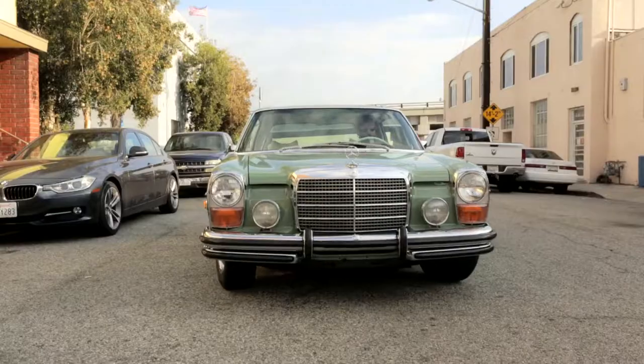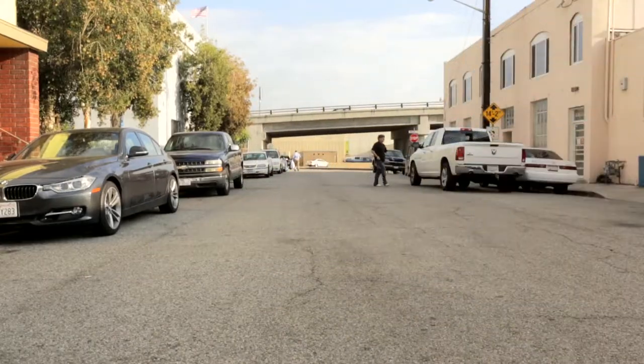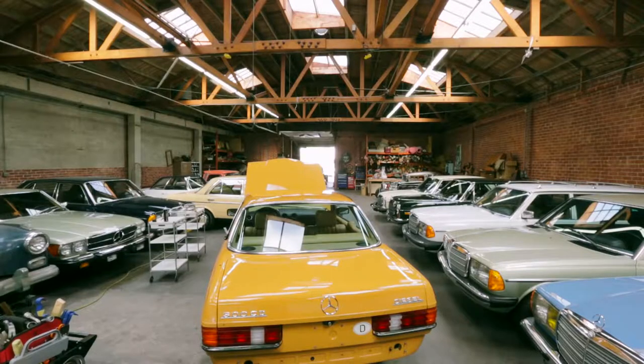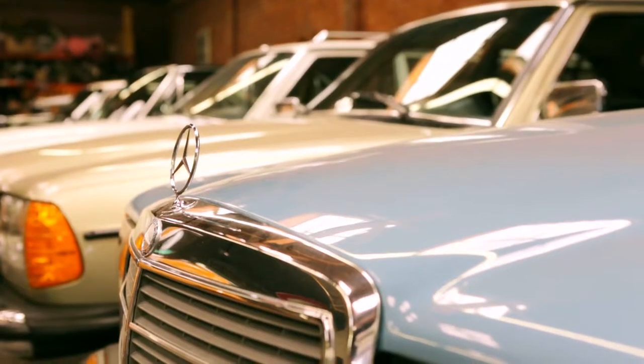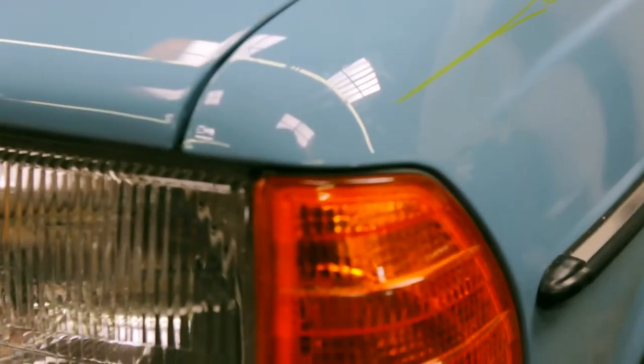Mercedes Motoring is mostly a preservation company. We try and focus on all original Mercedes-Benz cars from the late 60s into the late 80s. The general feel of a preserved car versus a fully restored one — where you strip the paint down to bare metal and redo everything — is totally different to me. And it feels good when somebody asks who painted your car and I get to tell them Mercedes-Benz.